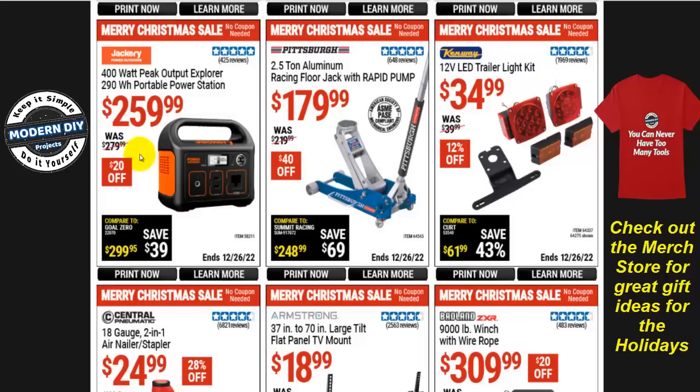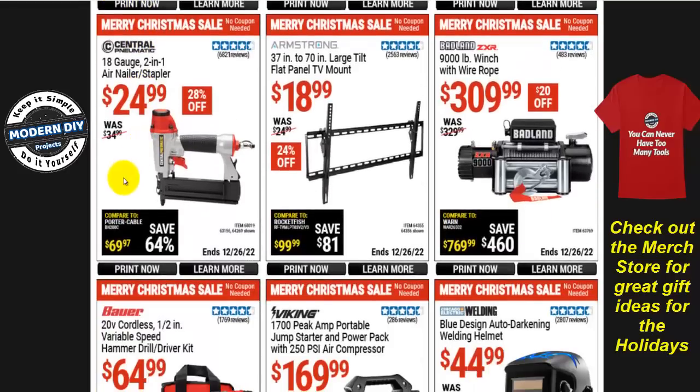If you're planning on camping or want to be prepared for emergencies, there's the Jackery 400-watt peak output Explorer power station for $260, $20 off. But I'll give you something better — I'll put up a link in the corner of the video to another power station I reviewed from a different manufacturer. That one had nine plugs, is smaller, cheaper, and stronger at 500-watt peak versus this 400-watt peak.